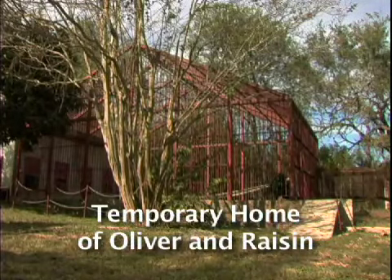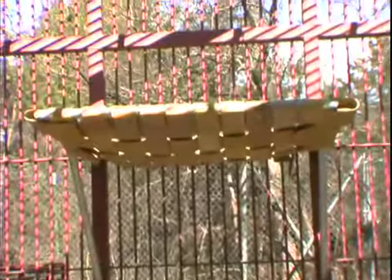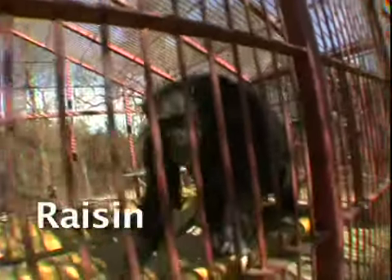Here in this temporary home for Oliver and Raisin, the first two hammocks have been designed and constructed specifically for this enclosure. It doesn't take long for Raisin to figure out that this hammock is a comfortable place to relax.